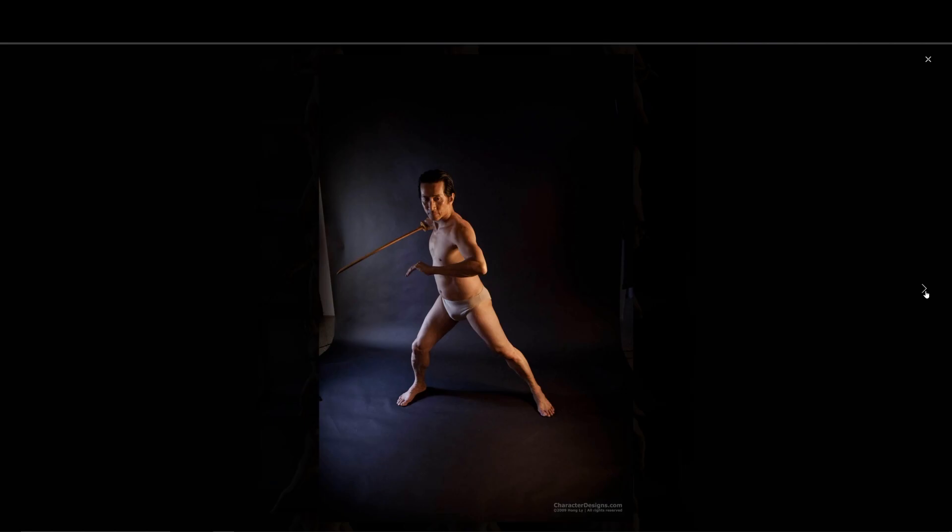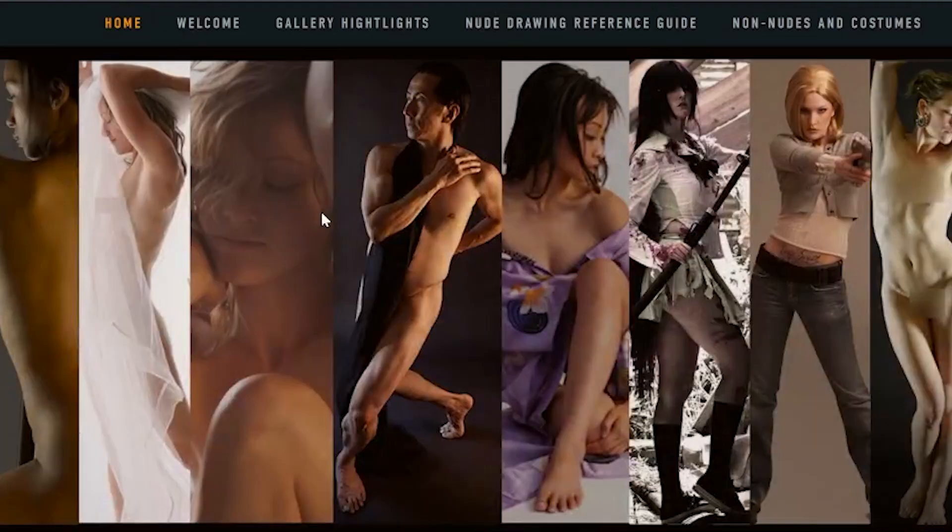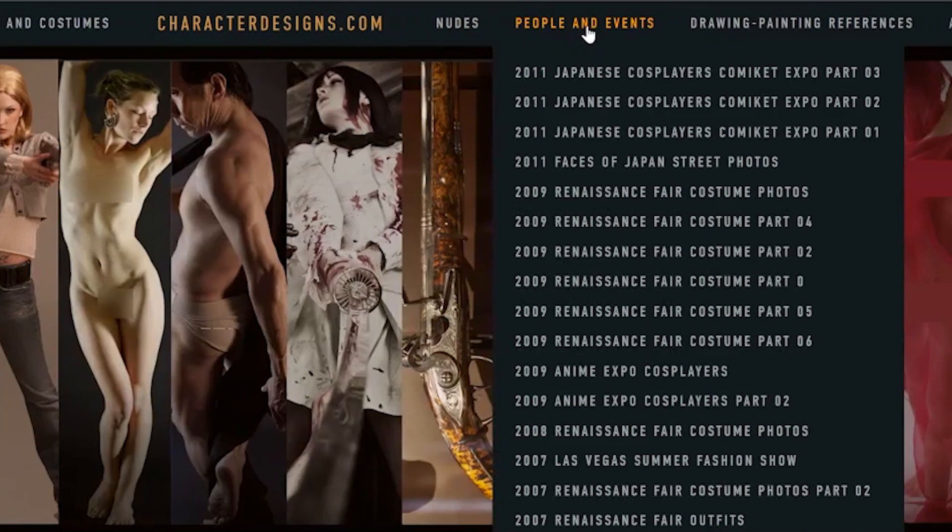As a disclaimer, this is a website that does have not-safe-for-work nude material, which is very commonplace in figure drawing. If you're not comfortable with that, you just have to navigate through and make sure you're not going into those sections. A couple ways you can utilize this website: just grab the picture, save it or have it on a screen, and slap it into whatever you're drawing on or next to your drawing surface.